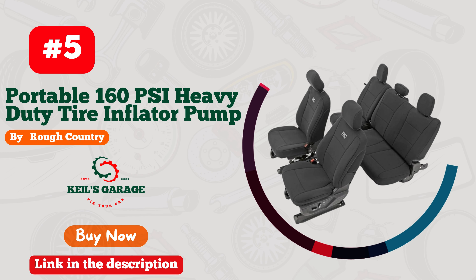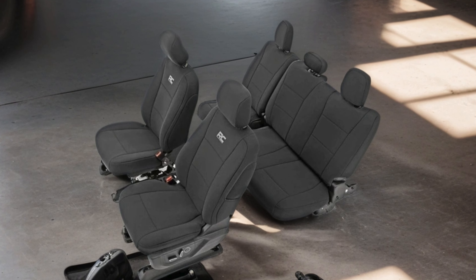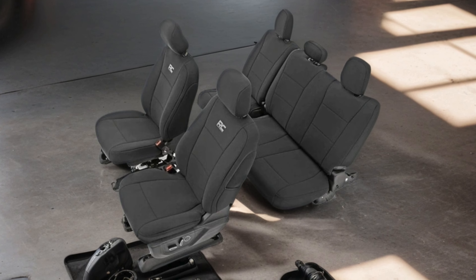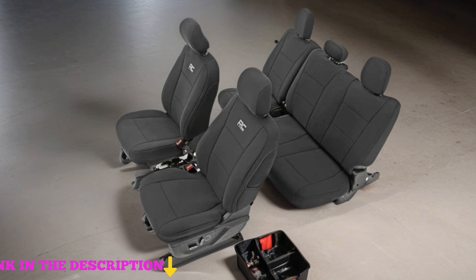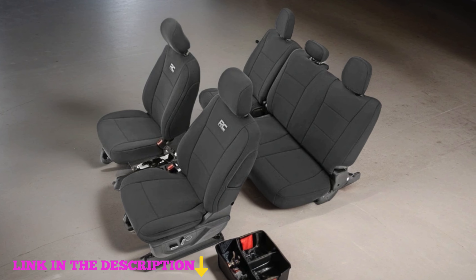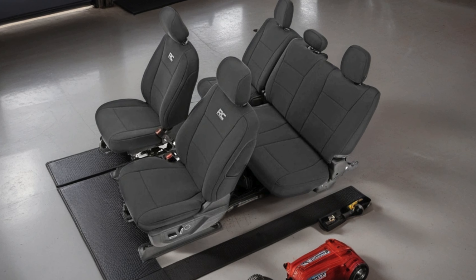Number 5. Rough Country's Neoprene Seat Covers for your 2015–2022 F-150 or 2017–2022 F-250/350, Part Number 91018. These seat covers blend rugged durability with sleek design, offering a perfect fit for your truck's interior. Crafted from high-quality neoprene material, they provide excellent protection against spills, stains, and everyday wear and tear.